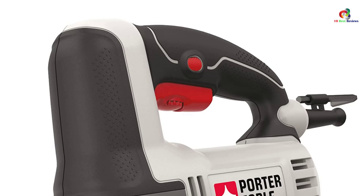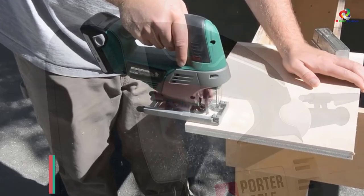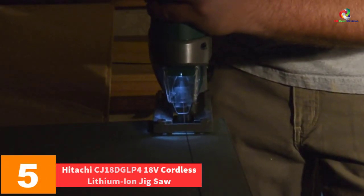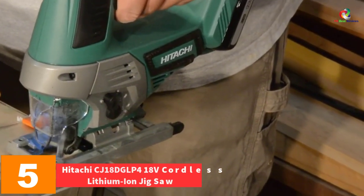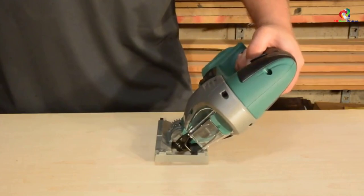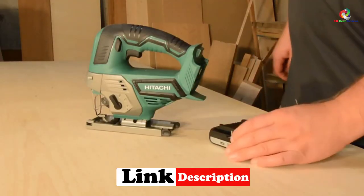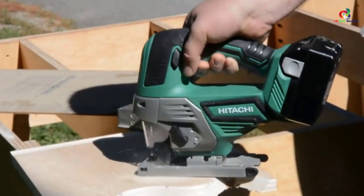At number 5, we have the Hitachi CJ18DGL-P4 18-volt cordless lithium-ion jigsaw. This is a cordless jigsaw that provides enough power to work on tough materials. It enhances smooth performance and great maneuverability to work on a variety of designs. It can cut through special designs without the user straining a muscle.